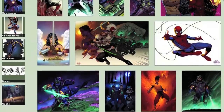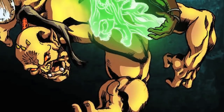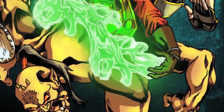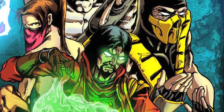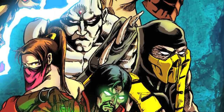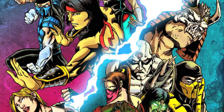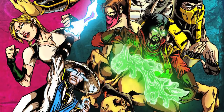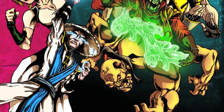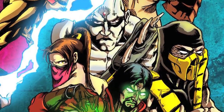I can see this becoming a poster framed on my wall sometime in the future. What makes this art piece phenomenal is that it shows us both sides — good and evil — being split by Raiden's lightning. How badass is that? I love how the colors pop as well, making every character stand out with their respective colors, each wearing their iconic costumes.